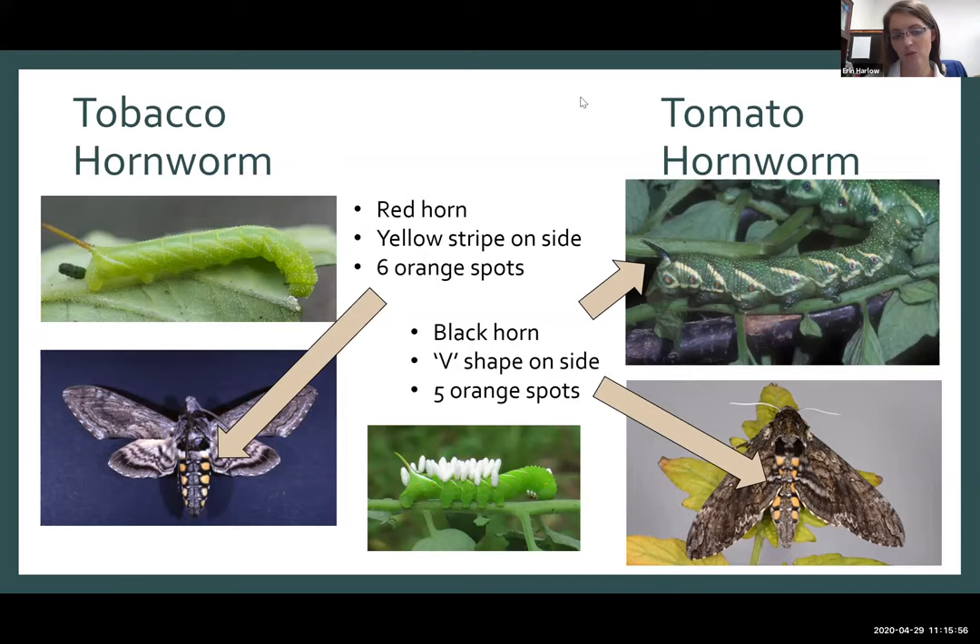Let's look at the difference. I call these juicy caterpillars — it's a technical term. They're very robust and bright green, both of them. On the tomato hornworm, it has a yellow stripe that makes a V-shape — a sideways V — and the horn on the back, which is why we call it a hornworm, is going to be black. On the tobacco hornworm, it does not have that V-shape, just a straight yellow stripe, and it has a red horn.